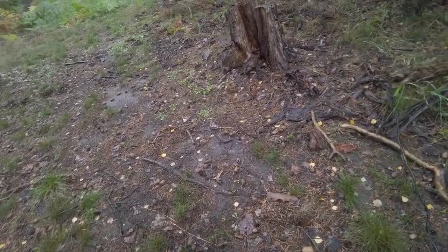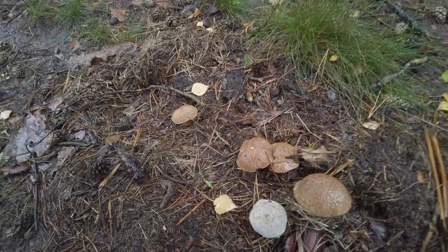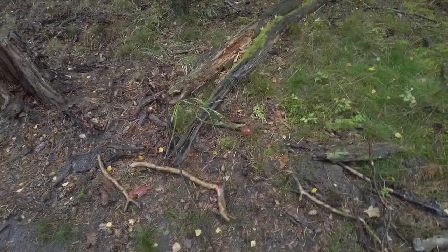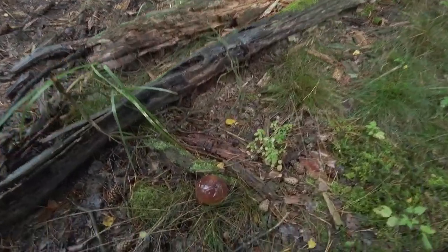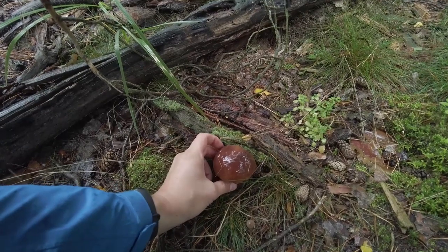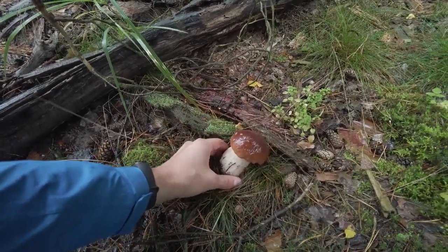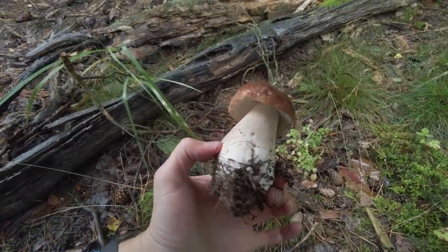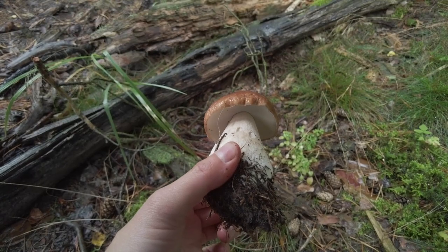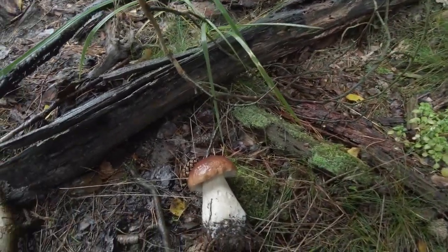Here is a group of Xerocomelus species. One of them is already moldy, but I'm interested in this one — another nice cep. It's a great day for these mushrooms, they are almost all healthy and well shaped — very nice.